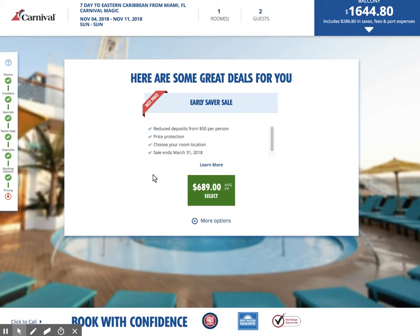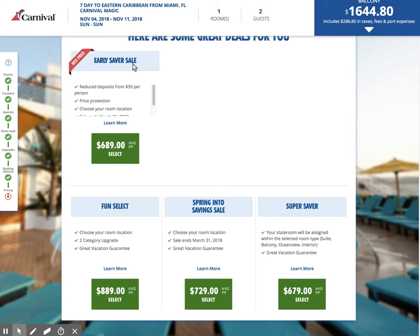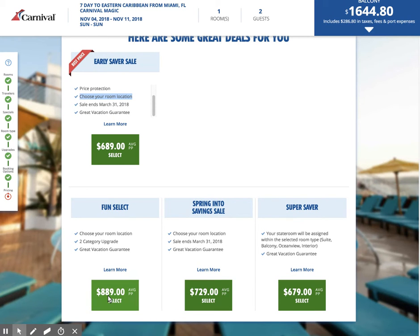Here are some great deals. Carnival's pricing algorithm is going to show you all the different promotions. We're looking at an Early Saver sale coming in at $689, with reduced deposits from $50 per person and price protection — we get to choose our location. The time of recording is March, so this is something that's going to expire soon. Funds Select is $889 — that's with a two-category upgrade. Basically you're paying more money up front for that perfect stateroom cabin but you're going to get upgraded.